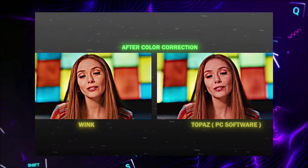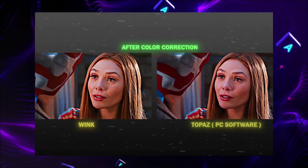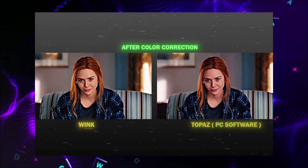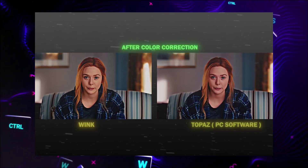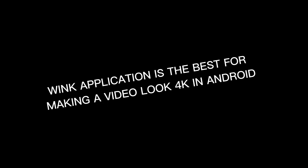For your kind information, here is the comparison between Wink and Topaz, which is a PC software. But I like the quality of Wink more, because it felt more natural. So we can conclude that Wink is better than the other software.